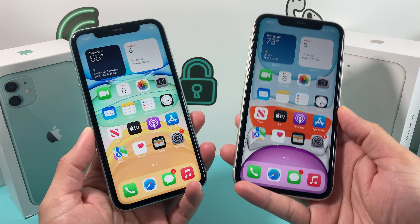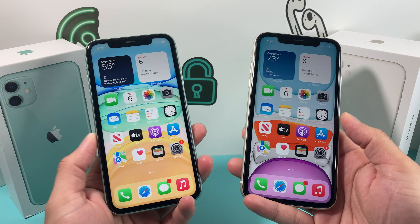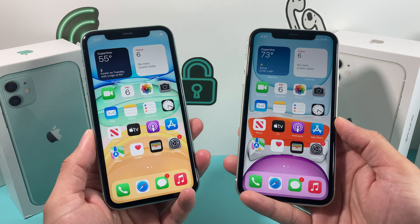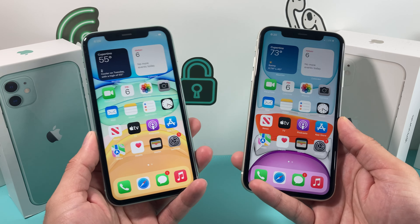Hey guys, Techman here with a video for you guys. In today's video, we're going to compare the color green versus the white on the iPhone 11. Surprisingly, this phone is still being sold by Apple, and that's why we're making this video as you guys requested to see the color difference between these two models.